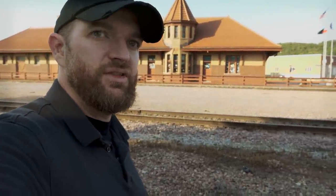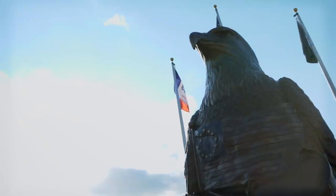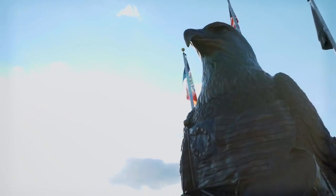Behind me right here is an old train depot that, to the best of my understanding, was built in the late 1800s. So it wasn't at the exact time that the Transcontinental Railroad was built, but it was right here where it started and was in use for a long time. It's since been restored and is currently the Rails West Museum right here in Council Bluffs, Iowa. So we're going to go in here and take a look around and see what we can learn.